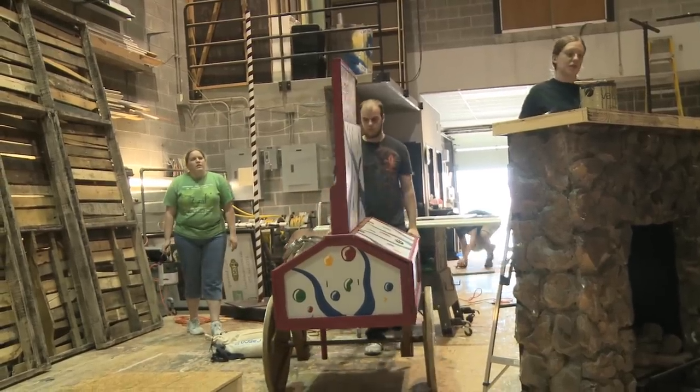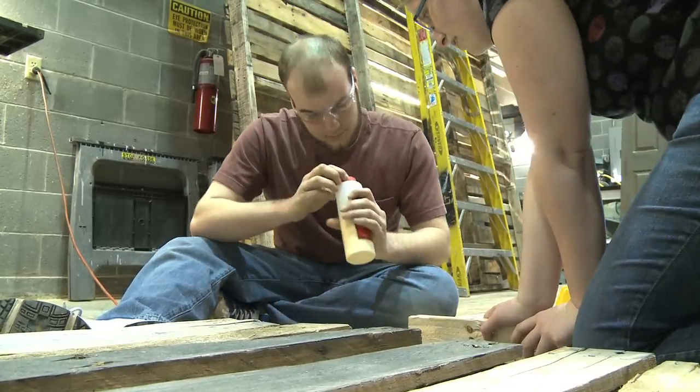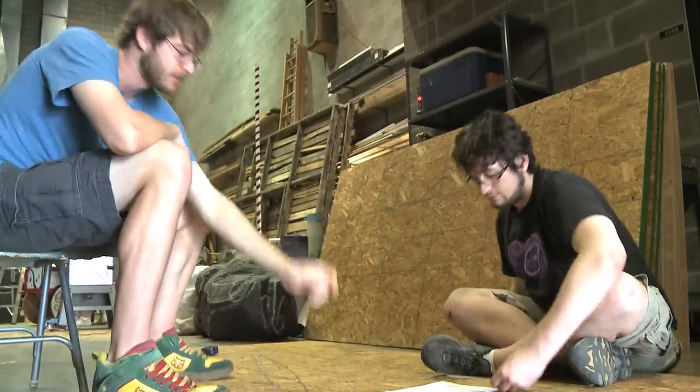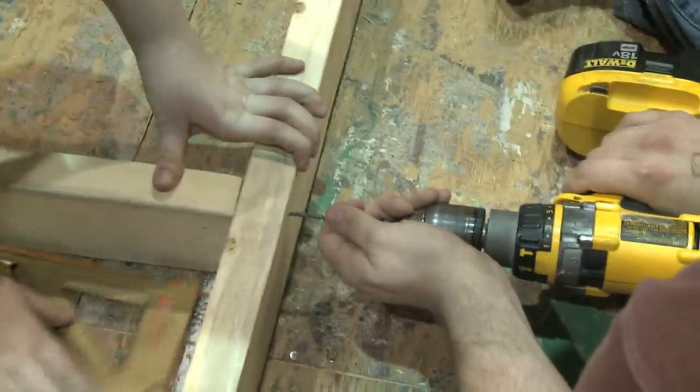When you're building, you see every little detail that's going to bug you throughout the entire show, and no one else but you is going to notice. The phrase we like to use is '30 foot galloping horse.' If you can't notice the defect from 30 feet away on a galloping horse, it's probably good for stage work, because the audience is that far away, so a tiny little crack on a piece of wood isn't going to show through as much as you think it is.